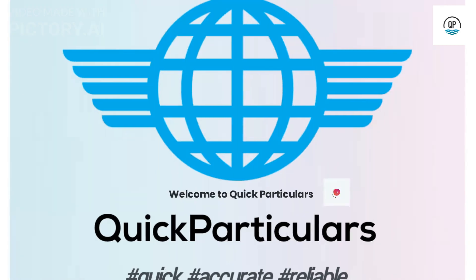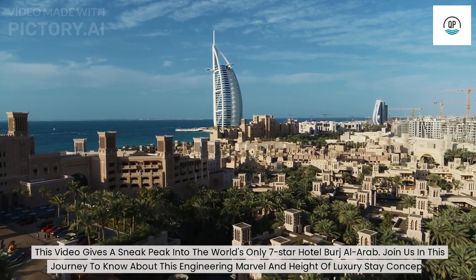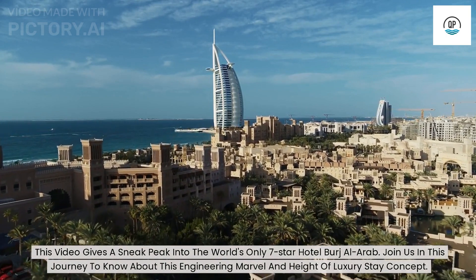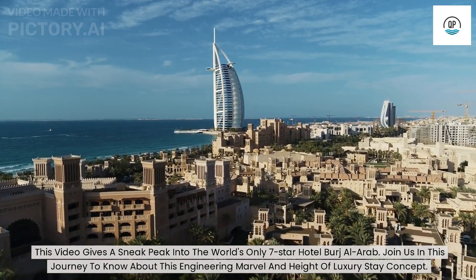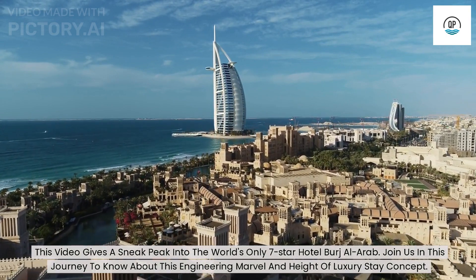Welcome to Quick Particulars. This video gives a sneak peek into the world's only seven-star hotel, Burj Al Arab. Join us in this journey to know about this engineering marvel and the height of luxury stay concept.